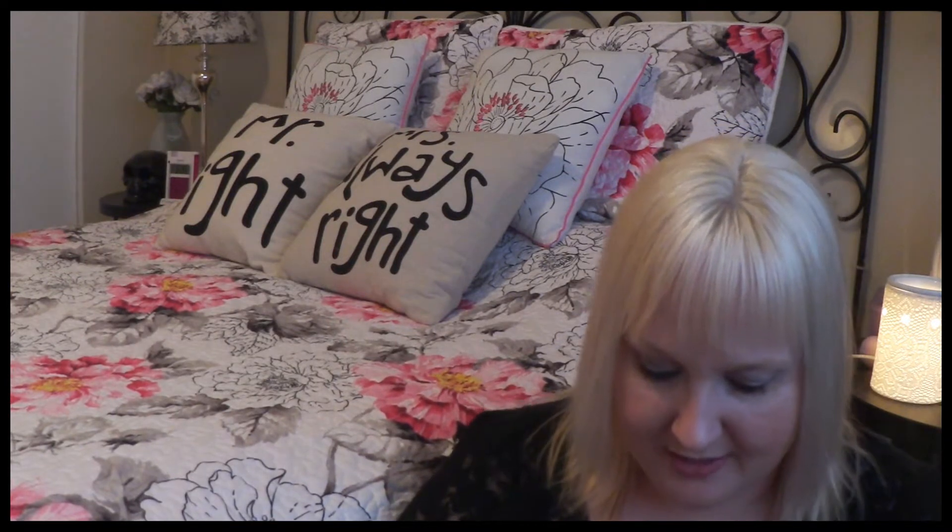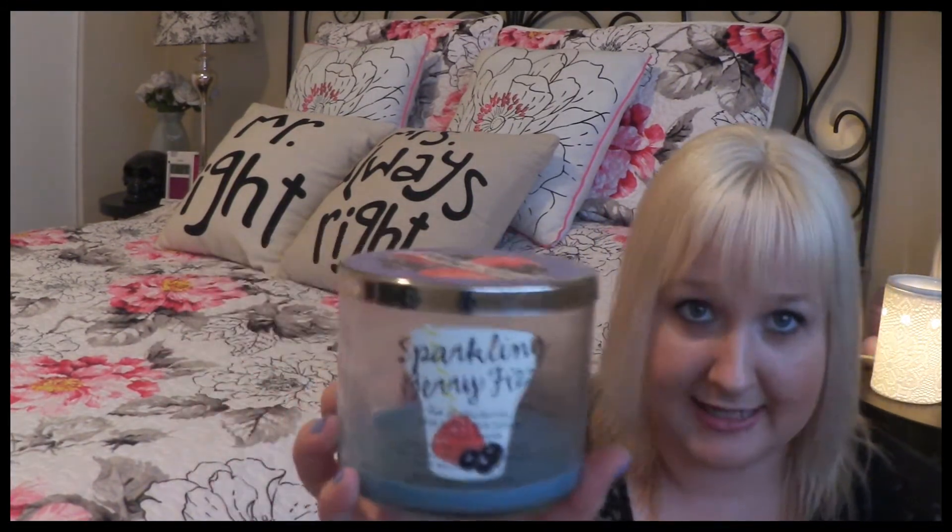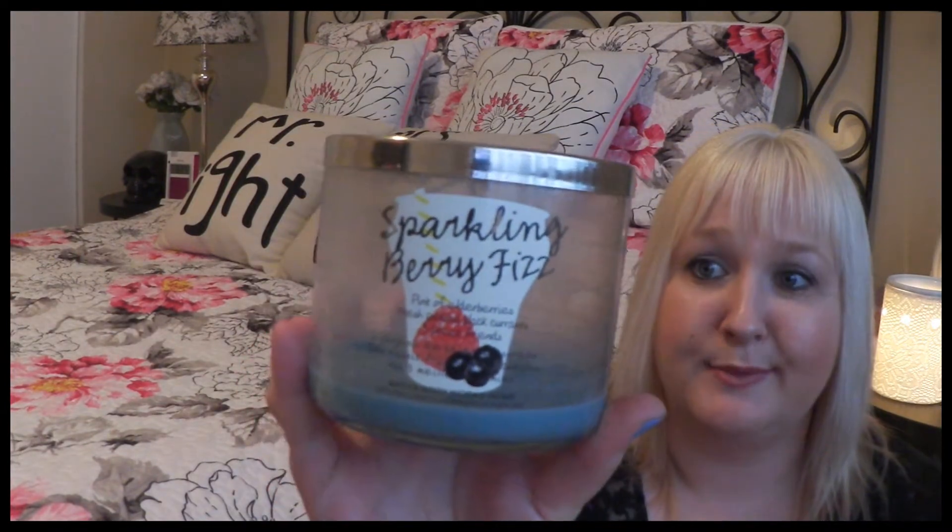I'm just gonna jump right in. First thing I used up is this Yankee Candles Valentine's Trio — it had the scents buttercream, red velvet, and chocolate layer cake. To be honest, the only scent I actually smelled was the chocolate layer cake, so I wouldn't repurchase this one again. But I did repurchase the chocolate layer cake and it was in my Yankee haul. Next candle I used up is Sparkling Berry Fizz, a Bath and Body Works three-wick candle, and this one was so good — so strong, smelled so berry-like and really nice for spring.